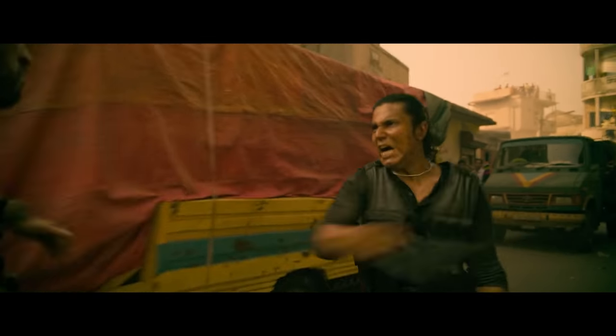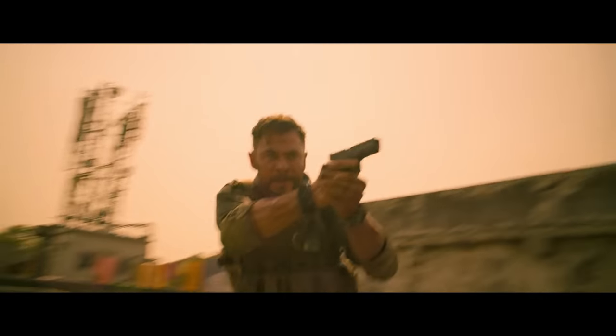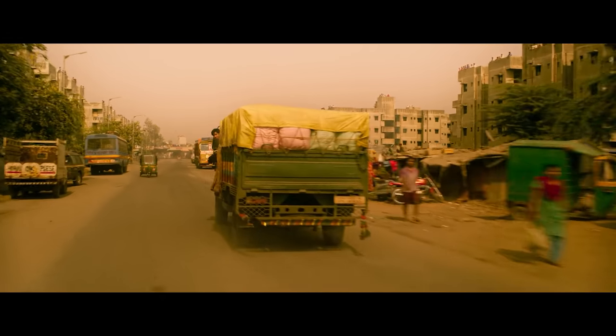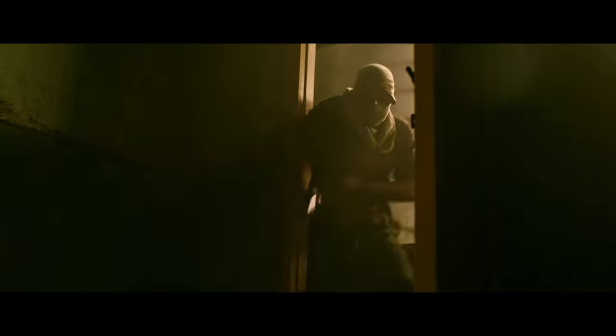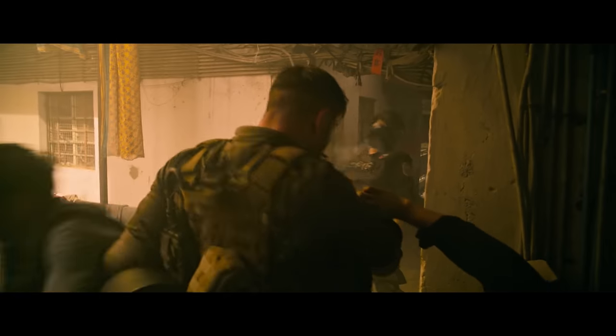I think the big problem the sequence from Extraction runs into is that it awkwardly sits between these two approaches. Is the camera a documentary-style camera that has to jump from building to building and shakes as if it's being handled by a person? Or is it a disembodied orb that can float through glass and in front of cars? If the goal is realism, moments like this seem to run counter to that goal. It's particularly telling that in other scenes, the filmmakers use a well-executed but fairly generic, fast-cutting style with handheld camera work. This long scene isn't part of a larger commitment to longer takes within the film — it just kind of sits on its own.